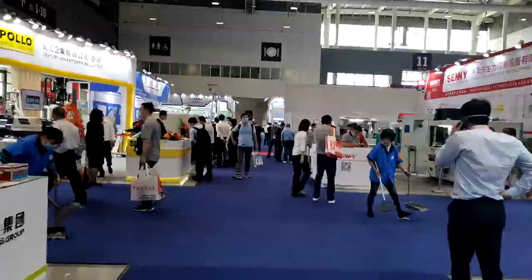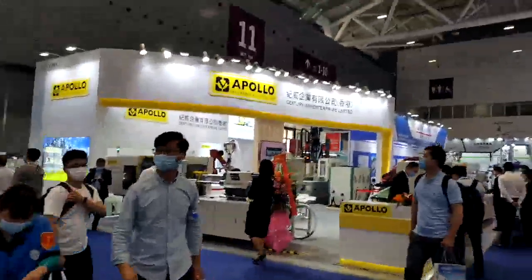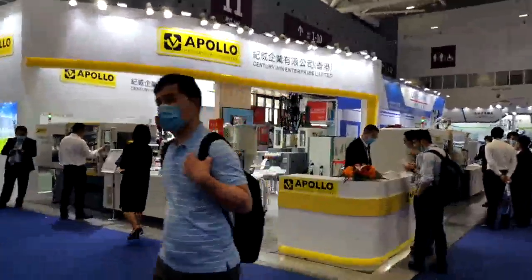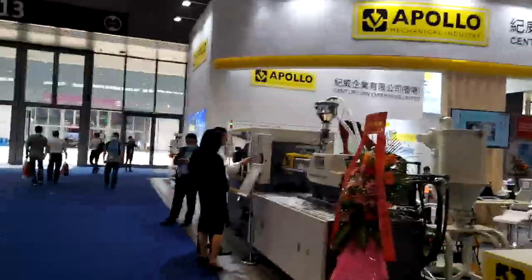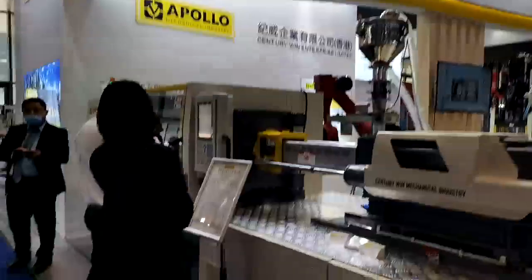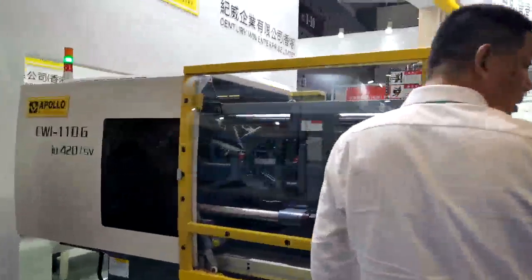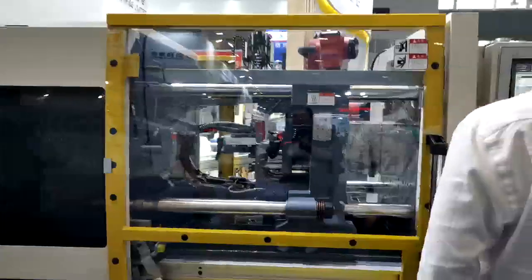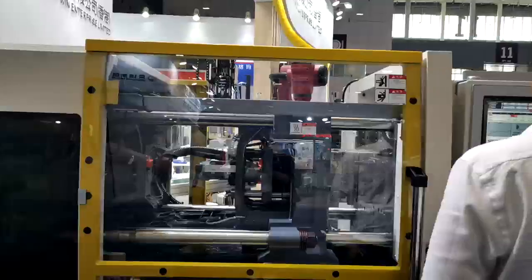Over there we have Polo Mechanical Industry. They have injection molding machines here. What's this production for? Oh, it's the walking part — nothing, it's an empty one.